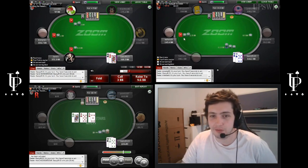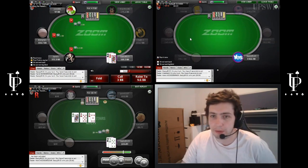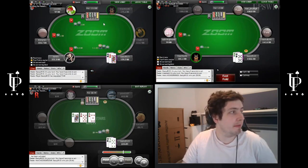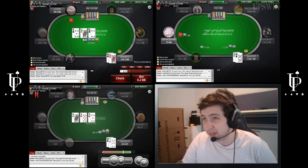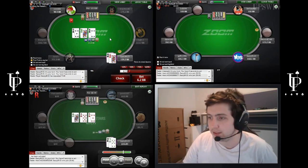We three-bet hands like this at some frequency. This is going to be one of the leaks that a lot of people have — they don't three-bet enough from the big blind versus under the gun or MP. Over on the left table, easy three-bet. Let's talk about my sizings real quick. If somebody opens to 2.5x I use 3.2x, but if somebody opens to three bigs I use just the 3x three-bet size.